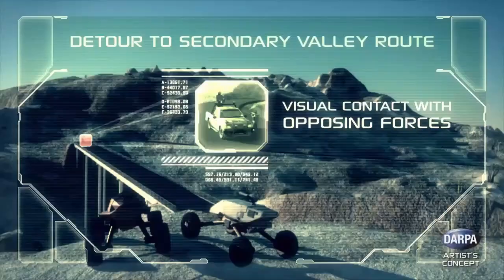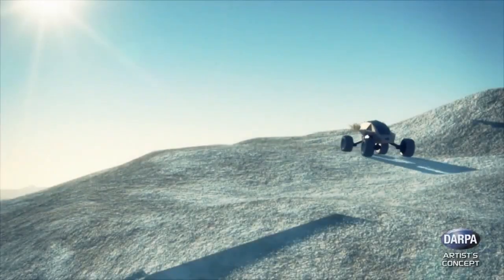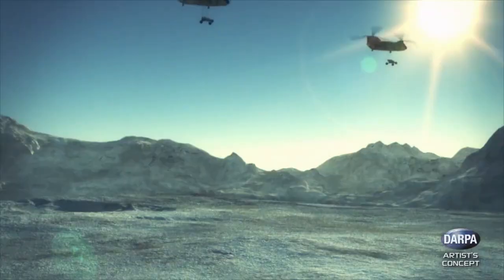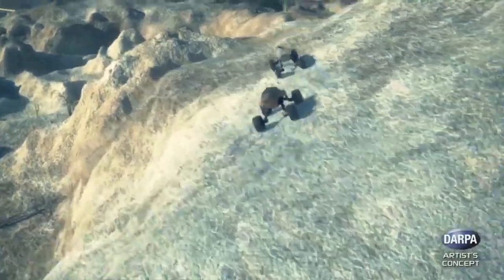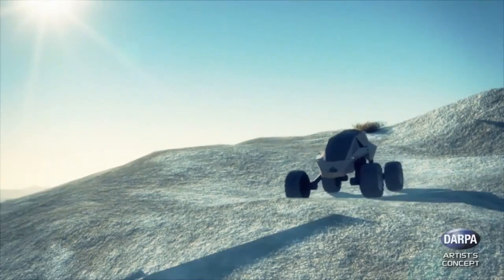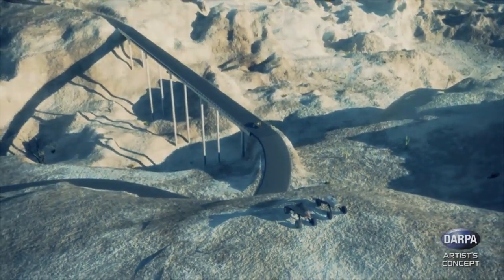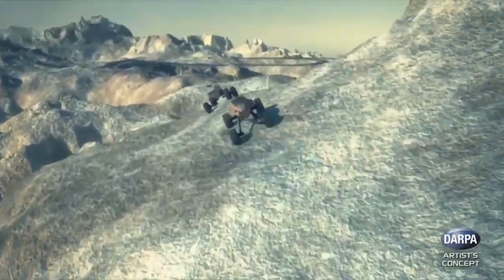The GXVT buggies feature enhanced maneuverability with advanced suspension and steering systems that allow them to traverse uneven, rugged landscapes with ease and speed. Unlike traditional armored vehicles, these buggies rely on their agility and low-profile design rather than heavy armor for protection. This design approach reduces weight, increases speed, and enables rapid deployment across various types of terrain.